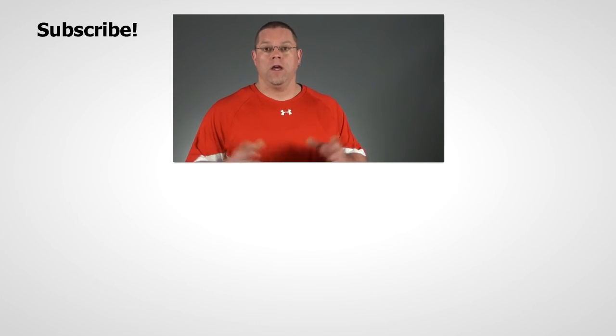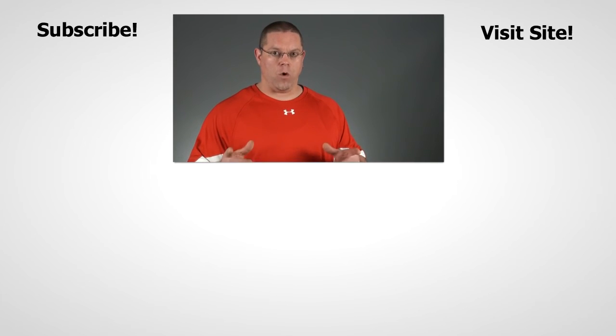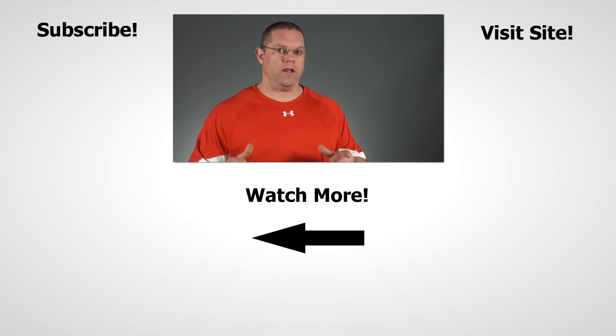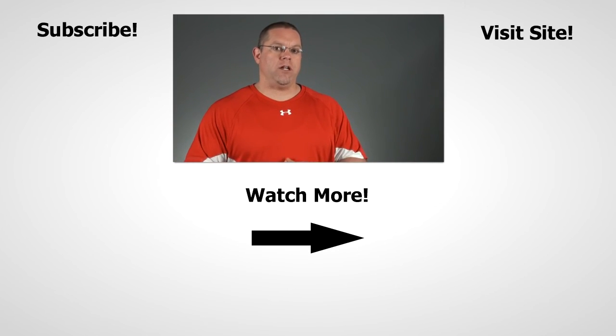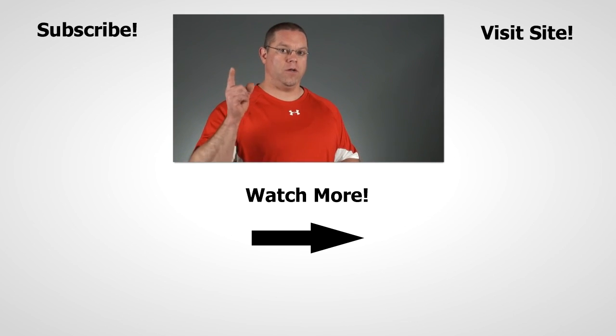Thanks for watching. If you enjoyed the video, please do give us a thumbs up — would really appreciate that. If you've used creatine ethyl ester, leave a comment below and let us know what you thought. Love to hear your comments, as would our viewers. And of course, if you haven't subscribed to this channel yet, what are you waiting for? It would be awesome if you joined us. YouTube will send you a notification whenever we post new content so you never miss anything. Thanks again for watching and I'll see you real soon.